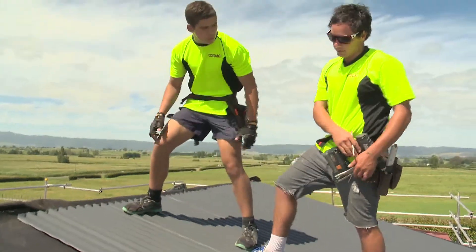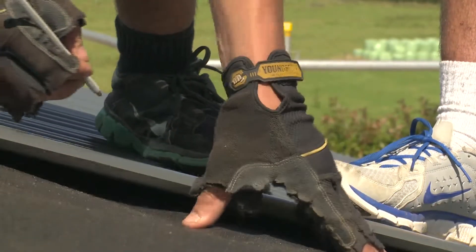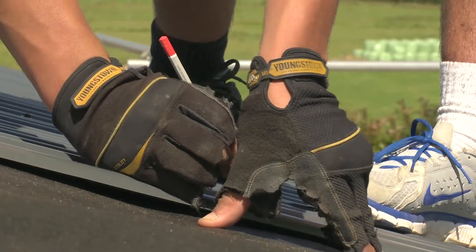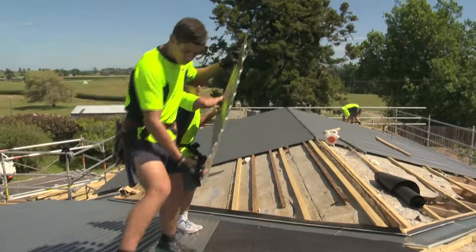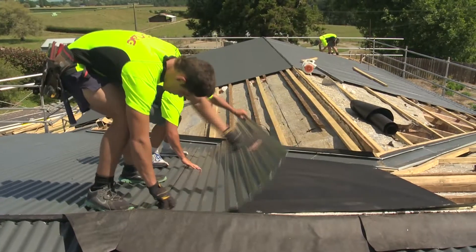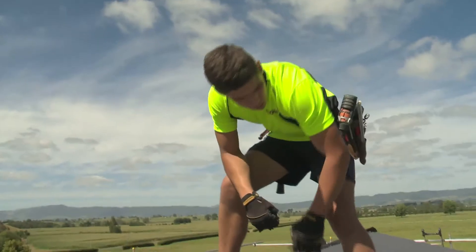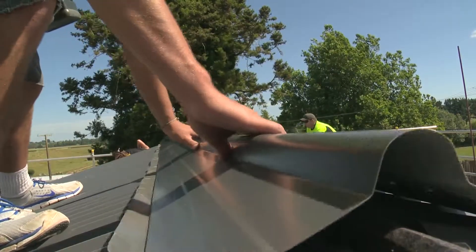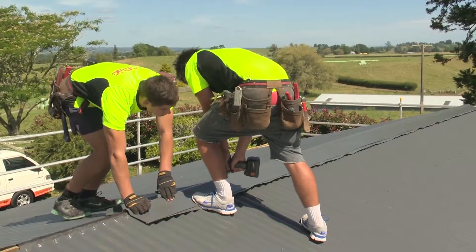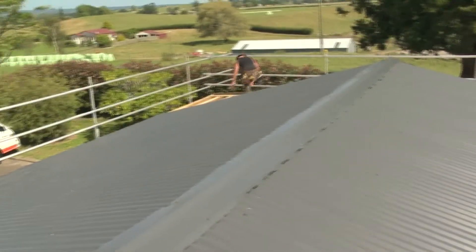Now we've put that sheet on and screwed it in, we're going to mark our purlins. For a young guy starting out, the main thing is to work well with a team. The good part about this job is you have a good team around you — it's not a one-man job. And the roof is looking good, something Dallas can be proud of.